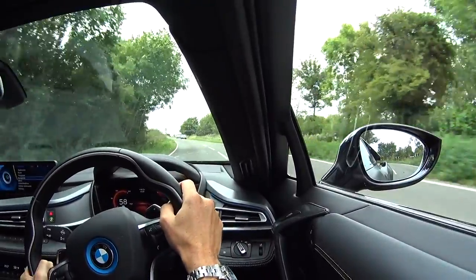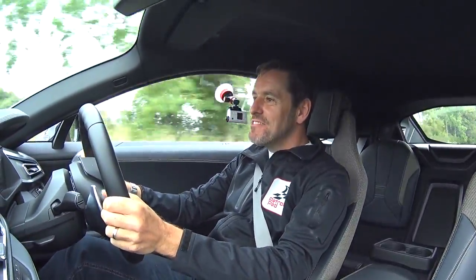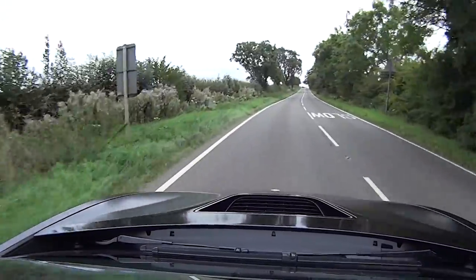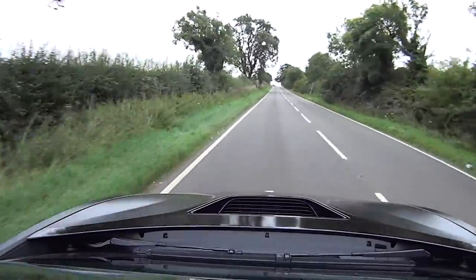That's more like it! Oh, it sounds ace too. I know there's a bit of artificial jiggery-pokery going on there, but I don't care. It's a fairly firm ride — firm but sporty.